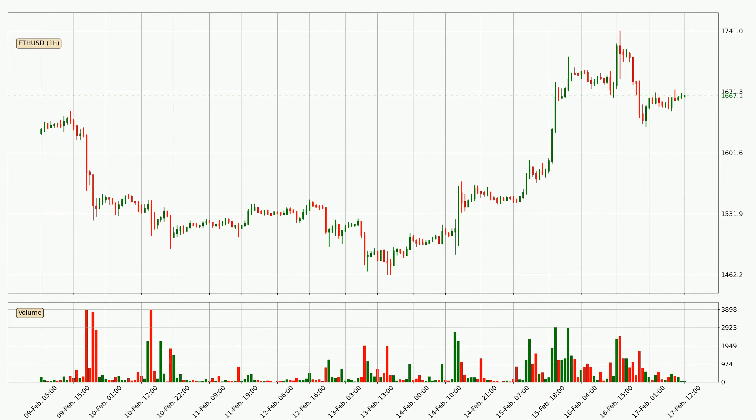Looking at the Ethereum hourly time frame, the price moved only slightly to the downside with around 1.2% in the last 24 hours, with a current price of 1667.